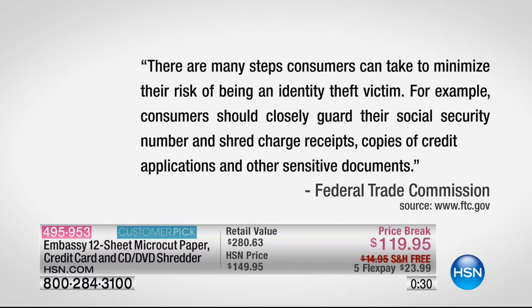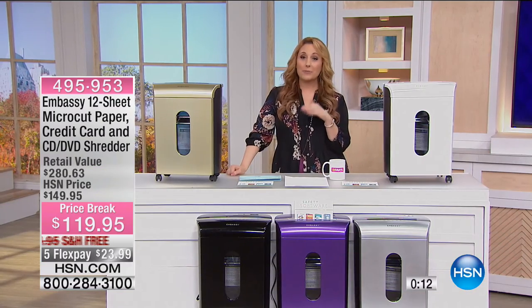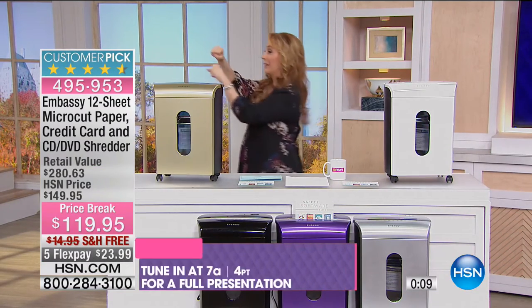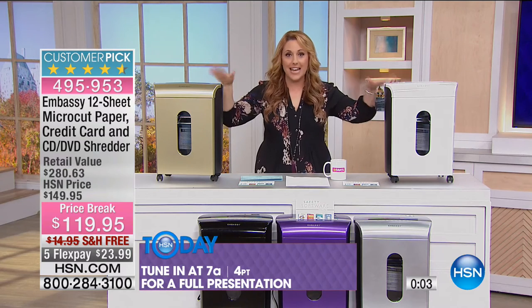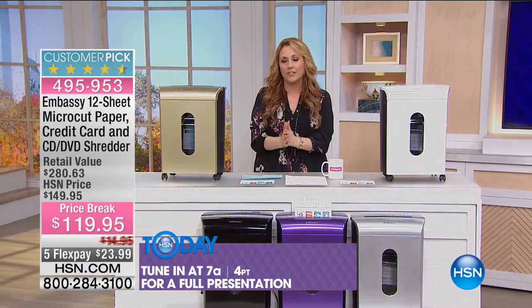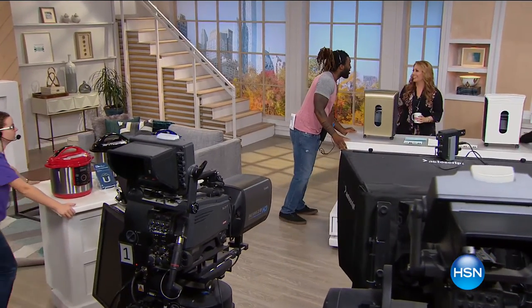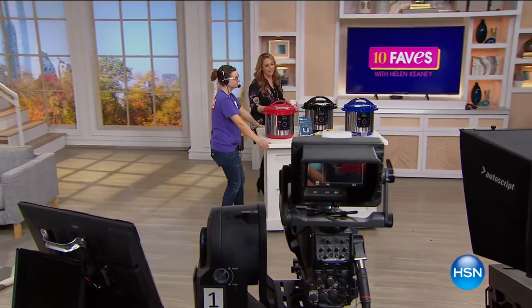The Federal Trade Commission says there are many steps consumers can take to minimize the risk of being an identity theft victim — consumers should closely guard their social security number and shred charge receipts, copies of credit applications, and other documents. Full presentation at 7 a.m., or you can get yours now. $23.99 on flex pay and free shipping and handling.